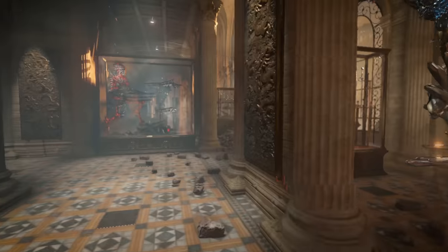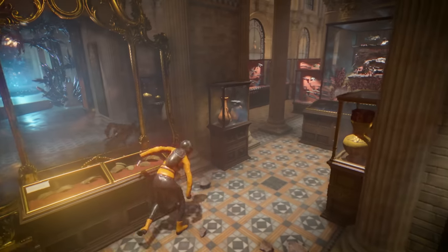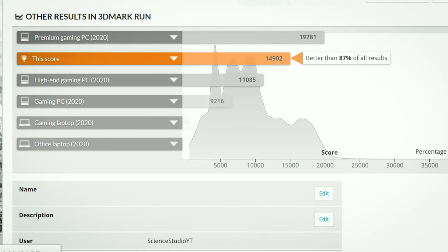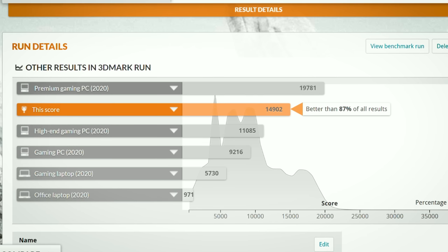Finally, 3DMark Time Spy — just to show where this system stacks up. Our score is 14,902 with a graphics score of 14,804. This system averages better than 87% of all submitted results, which is impressive for a mid-$2,000 PC. If we wanted to bump things up, we could jump to a 3080 or 3090 and likely score in the 95th percentile or higher.